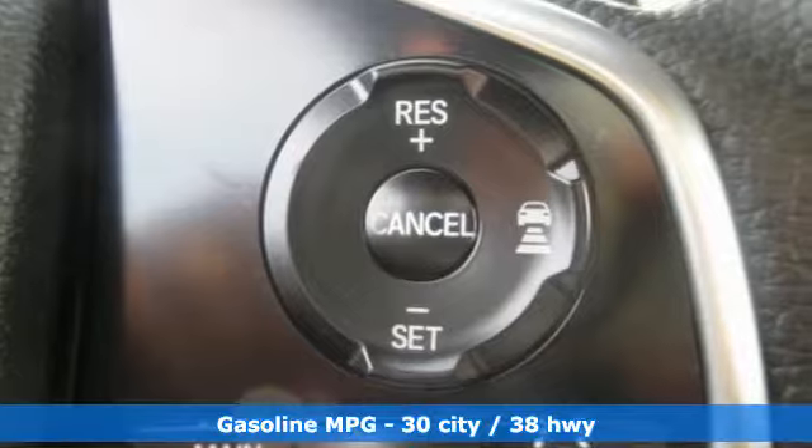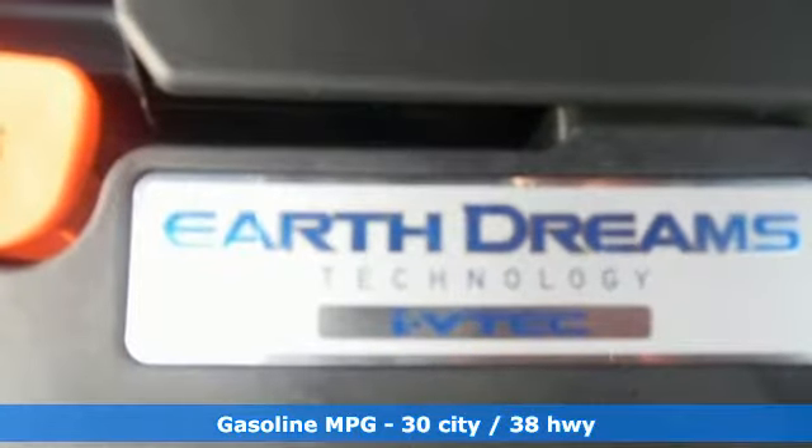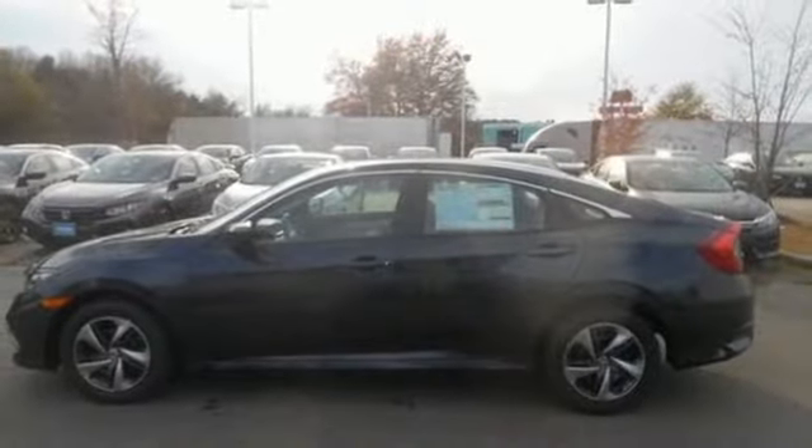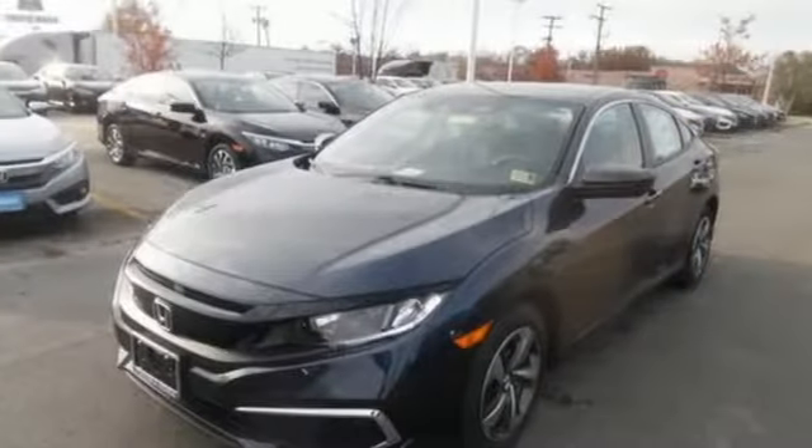Features include external memory control, wireless phone connectivity, air conditioning, power windows, manual tilting steering column, inline four-cylinder engine, gas pressurized shocks, and streaming audio.